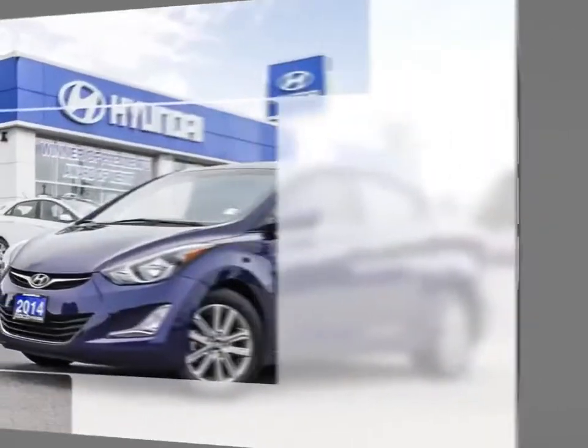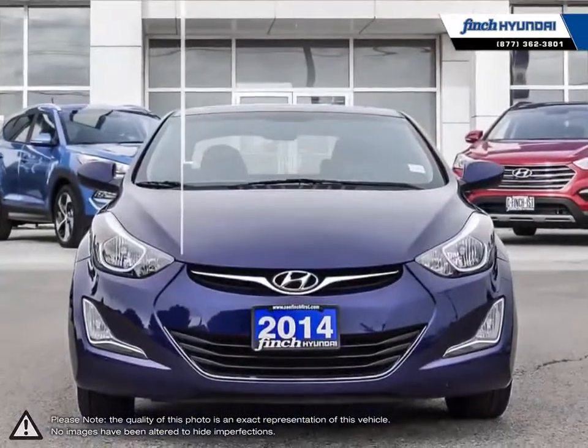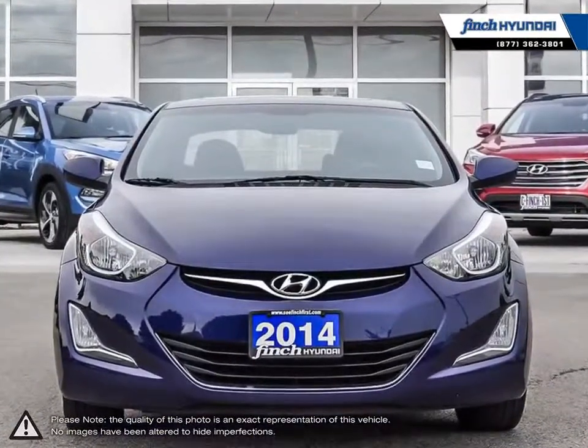Welcome to Finch Hyundai. Today we're looking at a 2014 Hyundai Elantra. The Hyundai Elantra is a small compact vehicle that offers tremendous value for its bargain price.